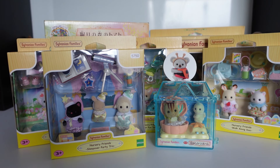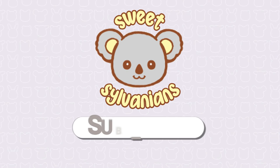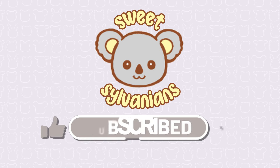So lots of lovely presents for my birthday, which I really treasure, and I'm excited to put them out within my collection. That's it for today — I hope you enjoyed watching this short video. Be sure to subscribe to my channel to see the future unboxings and other Sylvanian Families videos and news. Thank you!